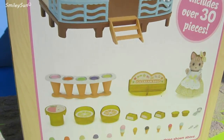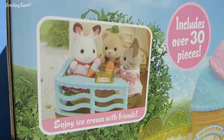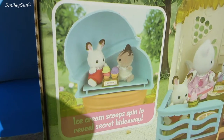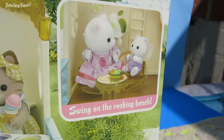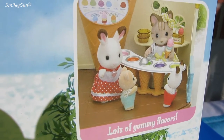Cool, look at all the awesome accessories it comes with. Wow, you can even enjoy ice cream with friends and hide in the secret hideaway. It even has a rocking bench and lots and lots of yummy flavors.